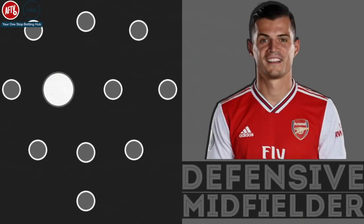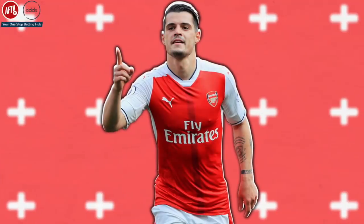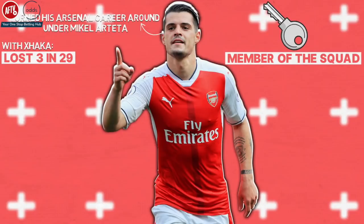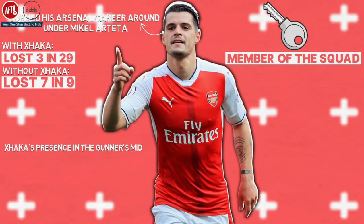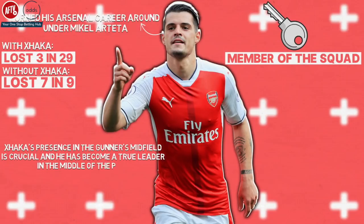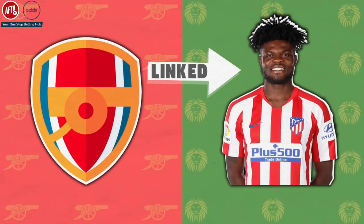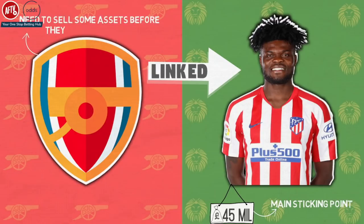Defensive midfield: Granit Xhaka. One of the first names on Arsenal's team sheet will be former captain Granit Xhaka. The Swiss international has turned his Arsenal career around under Mikel Arteta and is one of the key members of the squad. Last season, Arsenal lost only three matches in the 29 times Xhaka started and completed at least 45 minutes, while in the remaining nine matches where Xhaka barely featured, Arsenal lost seven out of nine. Xhaka's presence is crucial and he has become a true leader in midfield. Arsenal have been heavily linked with Thomas Partey, who has a £45 million release clause which Atletico want in full — that appears to be the main sticking point, and Arsenal would need to sell some assets before they can sign him.